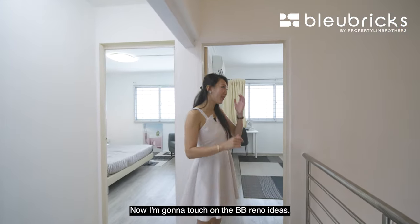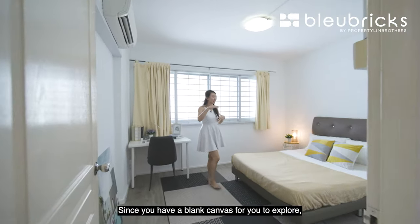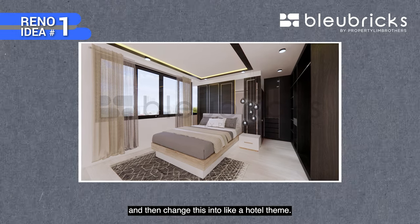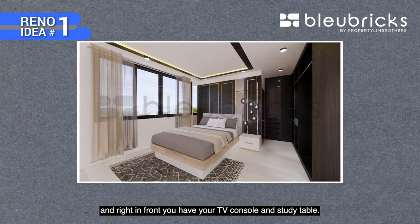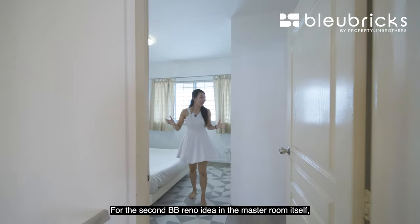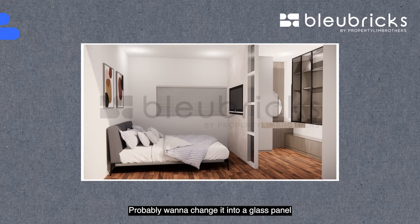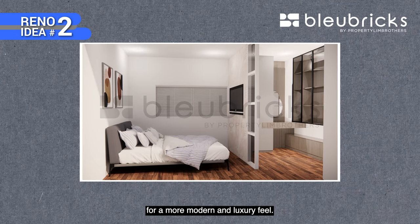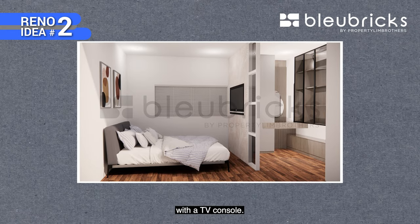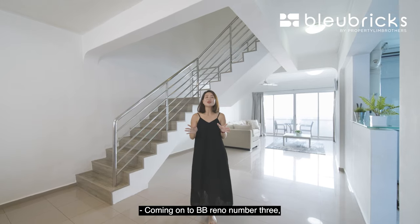Now let's touch on the BB Reno ideas. For the first idea — it's for a common bedroom. Since you have a blank canvas to explore, you could do a whole row of built-in wardrobes and transform it into a hotel-themed room, with a queen size bed and a TV console and study table in front. For the second BB Reno idea — in the master room — you can keep the current walk-in wardrobe layout but change it to a glass panel for a more modern and luxurious feel, with a king or super king bed and TV console in front.